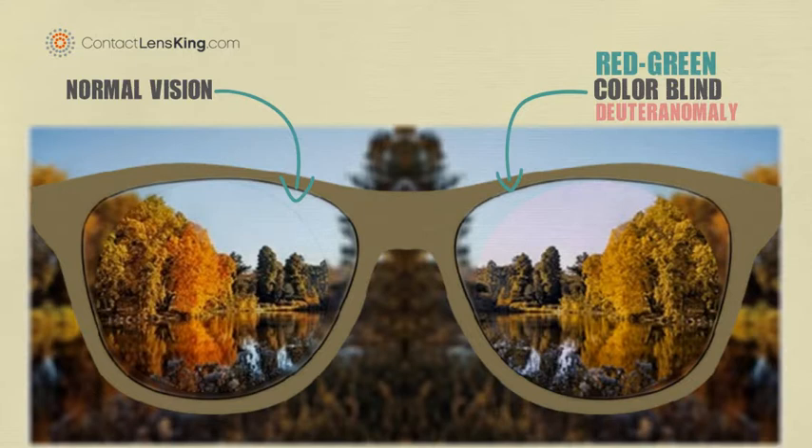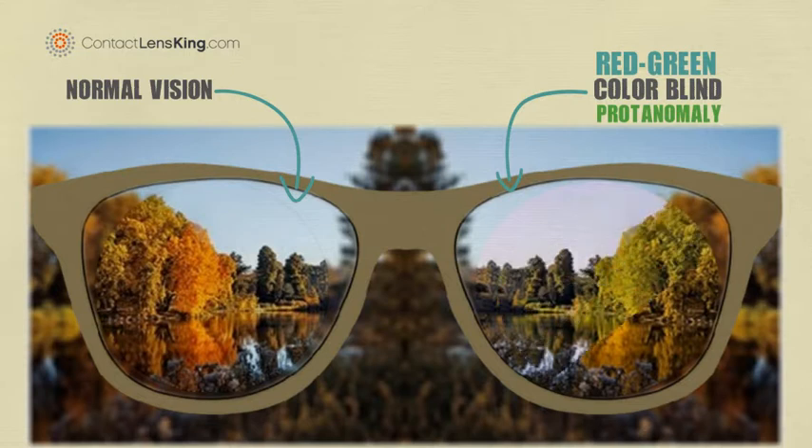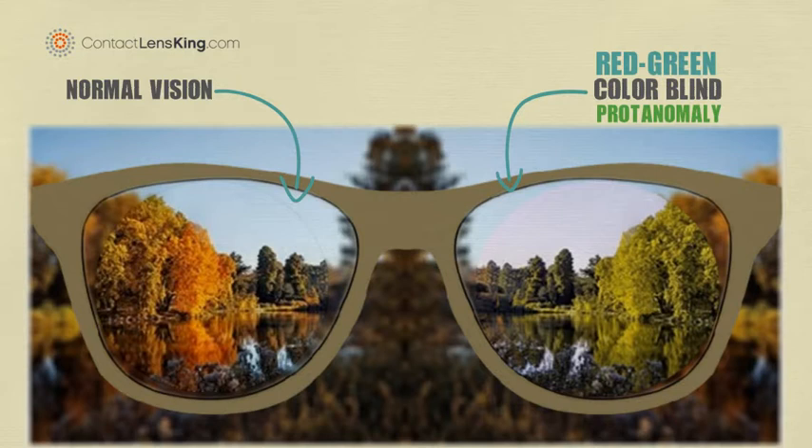Deuteranomaly is where abnormal green photopigments make yellow and green colors seem more red. This next lens is another type of red-green colorblindness, called protanomaly. This colorblindness occurs when abnormal red photopigments cause red, orange, and yellow colors to seem greener.